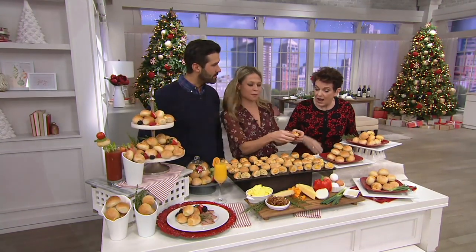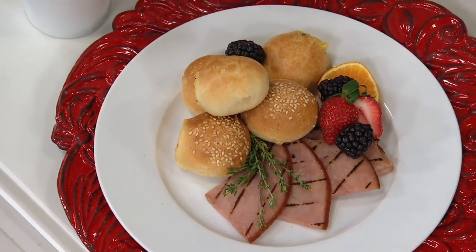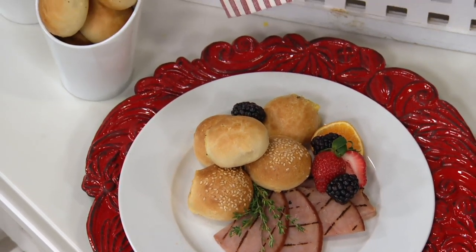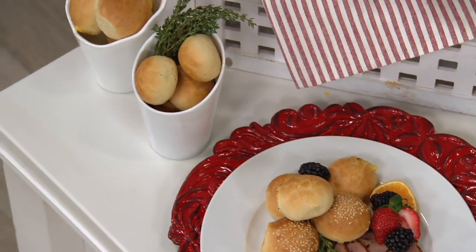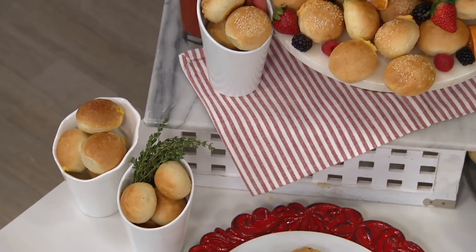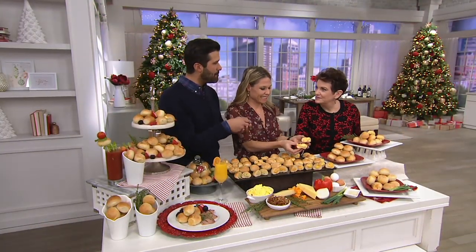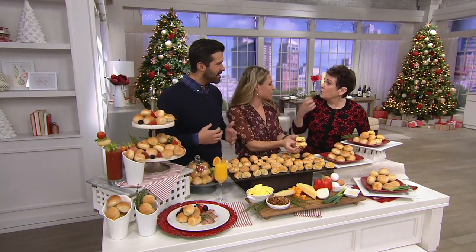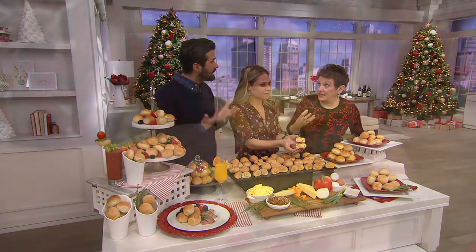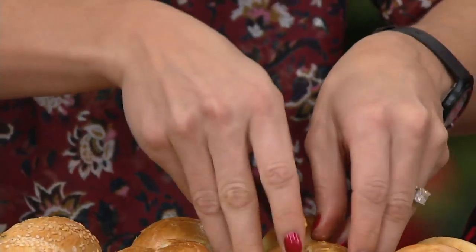Or how about even just as a little brunchy appetizer — a big spread, a mimosa and a couple. So the original is a classic plain bagel stuffed with soft scrambled egg and cheddar cheese. You can see the cheese, when you heat it up, melts into the eggs. And the egg is so fluffy — it's real egg, it's mostly magic.